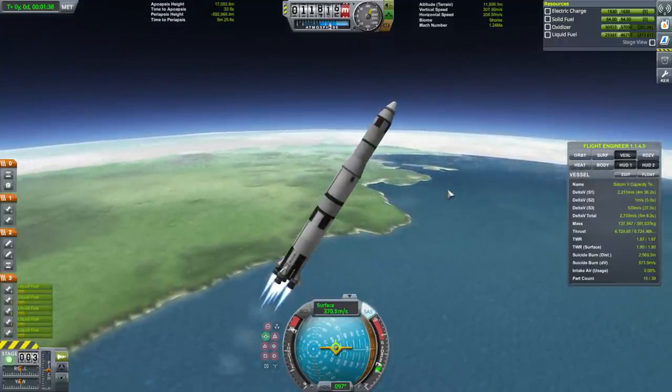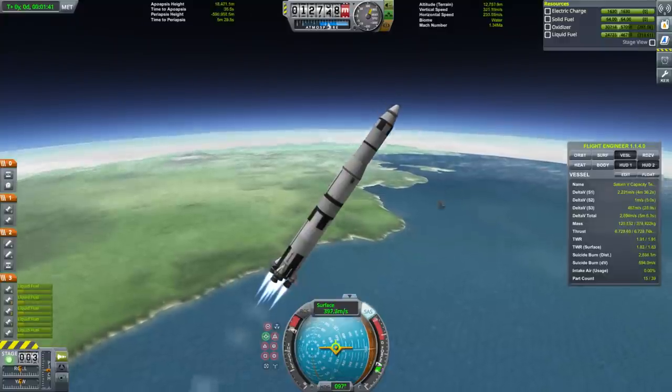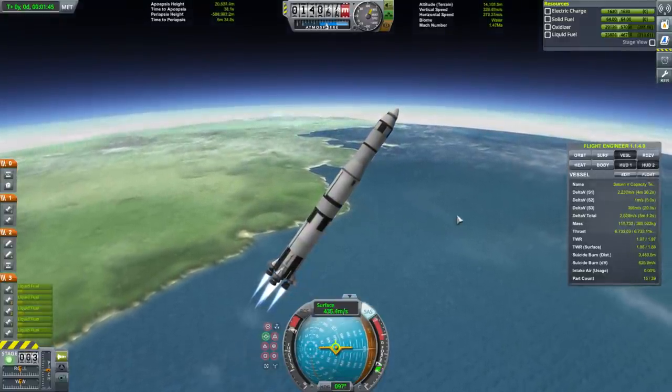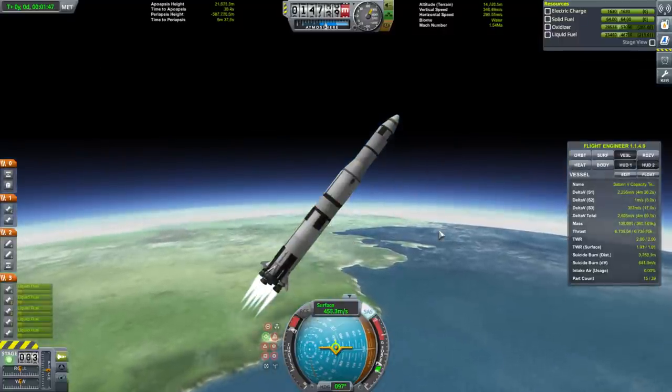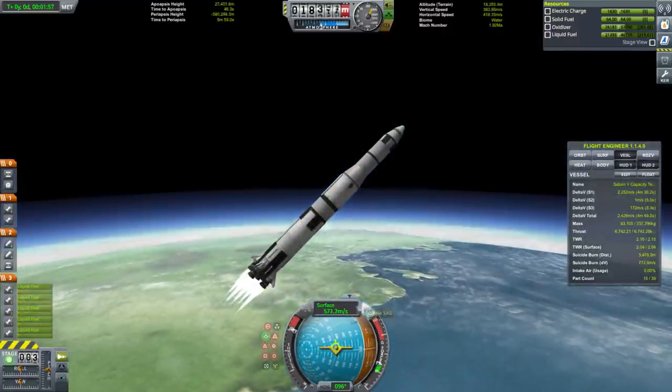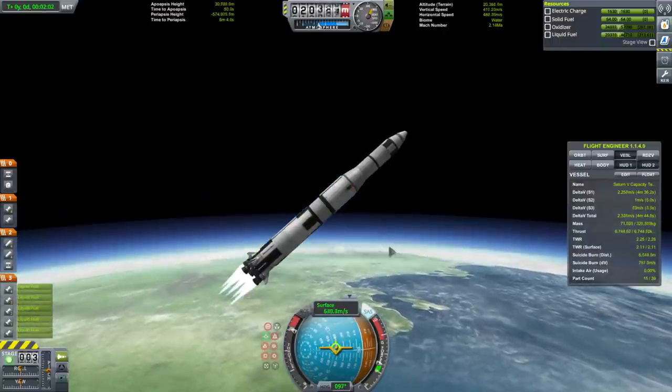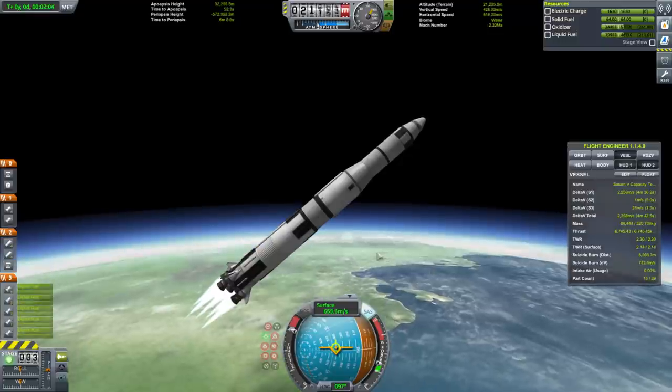The largest payload ever delivered to low Earth orbit just to stay there — without counting extra fuel — was Skylab, at about 80 tons. We're going to have to hold 40 degrees for a while because the upper stage is carrying a pretty heavy burden of 102 tons.